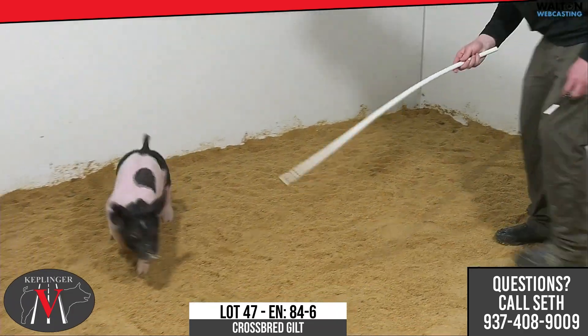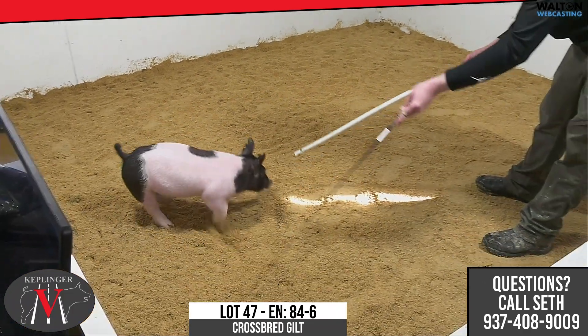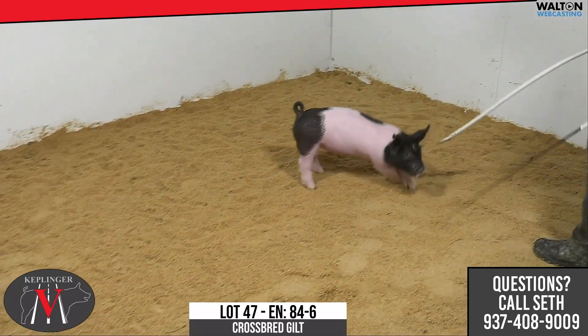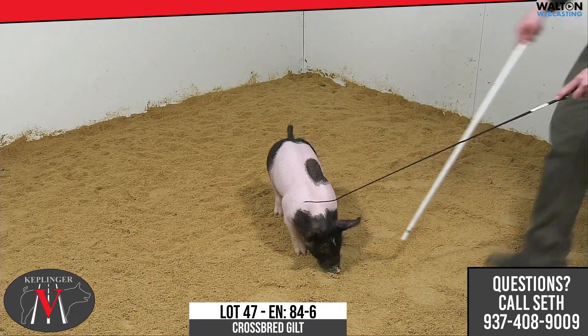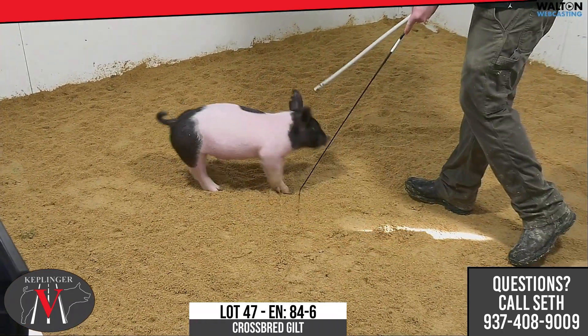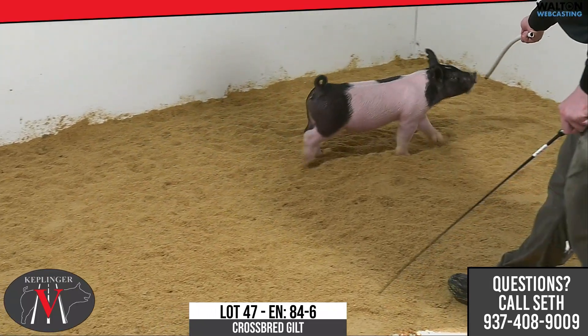I think her maturity pattern, being eight weeks old to be where she's at right now, we think is very, very good. If you study this one just in terms of front leg bone, and then you get in behind her, she's got a stout rear leg for her particular size. The angle and length of her hip, we think is very, very good.